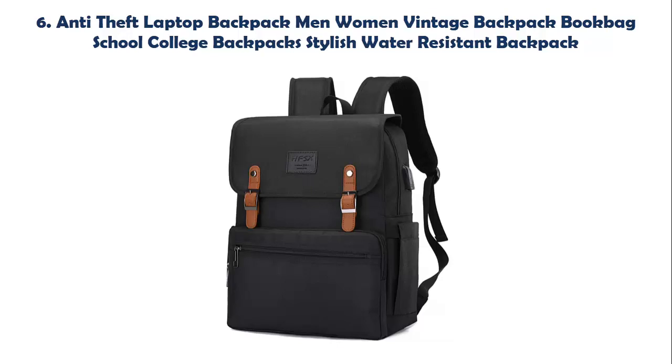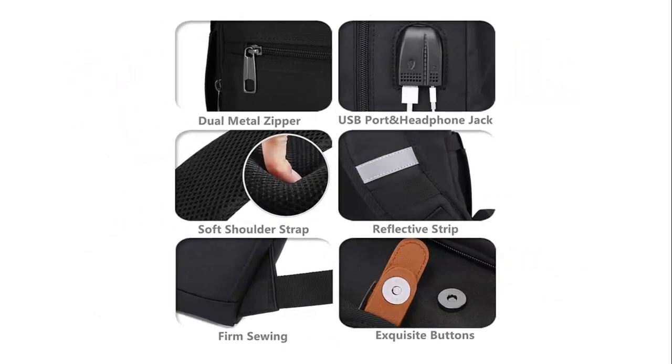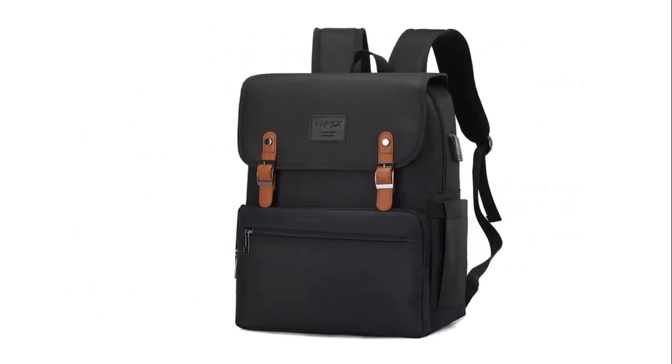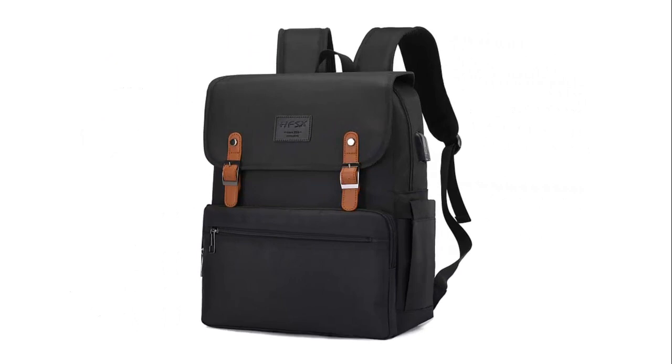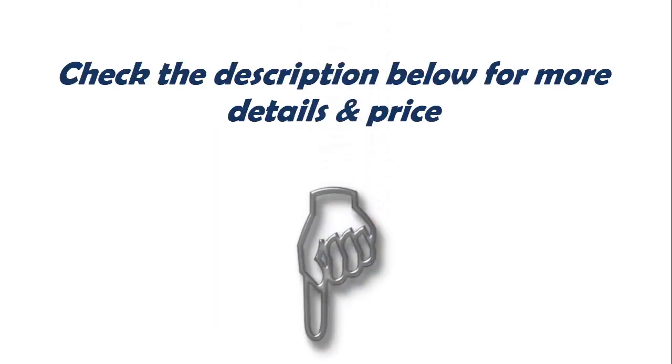Our list at number 6: Anti-theft Laptop Backpack, Men Women Vintage Backpack, Book Bag, School College Backpack — a stylish water-resistant backpack. Made of water-resistant and durable polyester fabric with metal zippers, ensuring secure and long-lasting usage every day and weekend. Serves you well as a professional office work bag, slim USB charging backpack, and college or high school student backpack for boys, girls, teens, and adults. Check the description below for more details and prices.